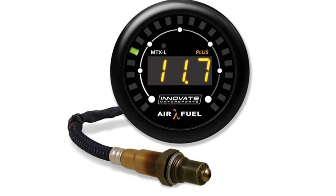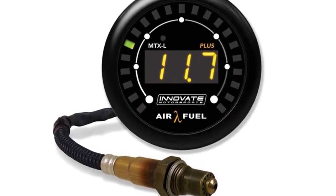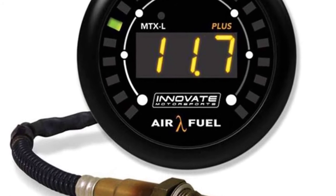The biggest drawback to this speedy wideband gauge is its longevity. When it works, it works wonderfully, but it tends to burn out and fail within months. If you aren't looking for a long-term product, it'll serve you well for the short-term.